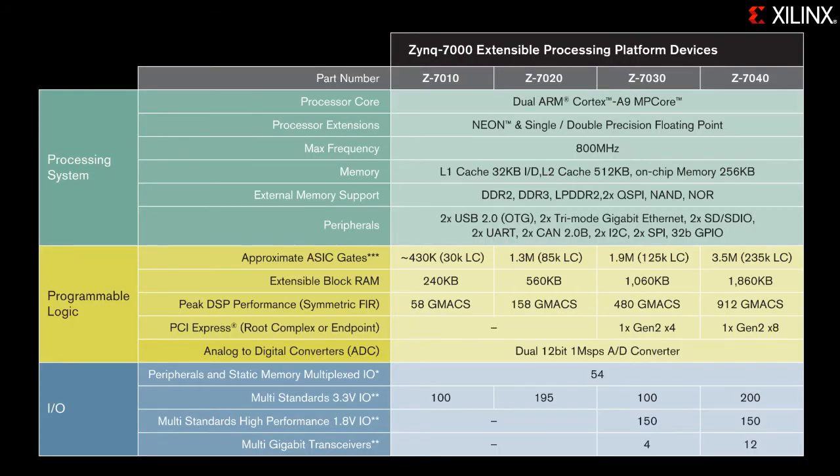Devices in the Zynq 7000 family range from 30,000 logic cells — or around 400,000 equivalent customizable ASIC gates — on a low-cost, low-power programmable logic, all the way up to 235,000 logic cells or 3.5 million equivalent gates. The processing system is built around two ARM Cortex-A9 cores with instruction sets that have been enhanced with the addition of the ARM NEON extensions and a single and double precision floating point engine.